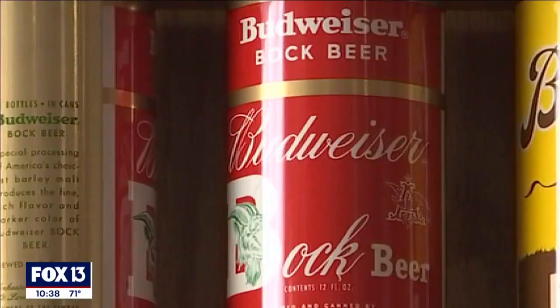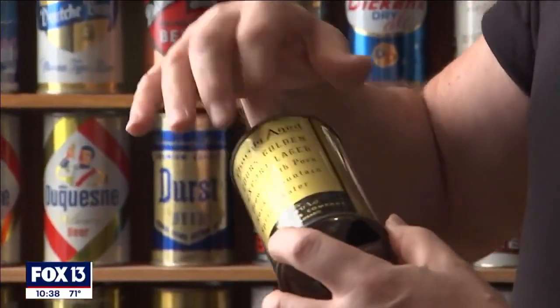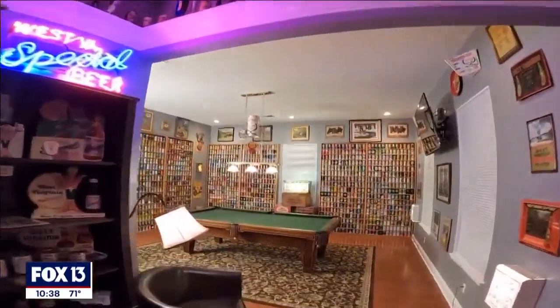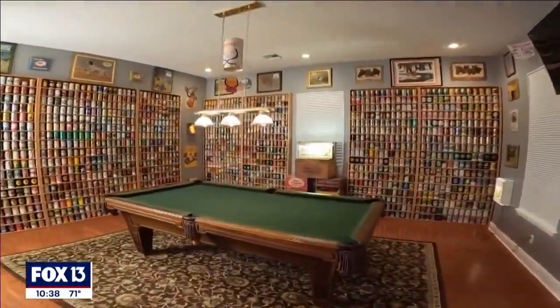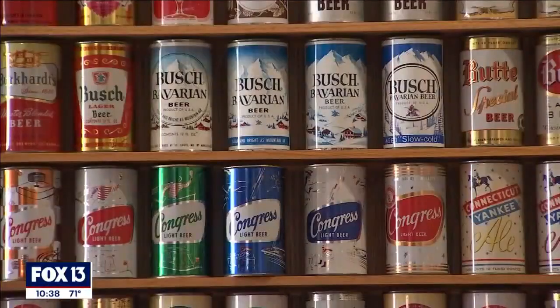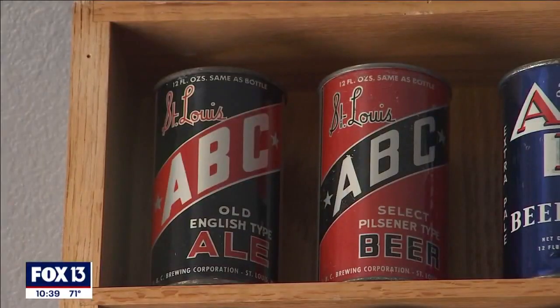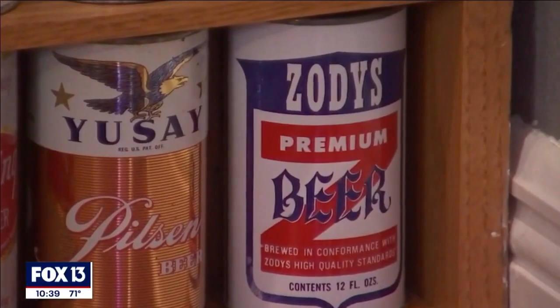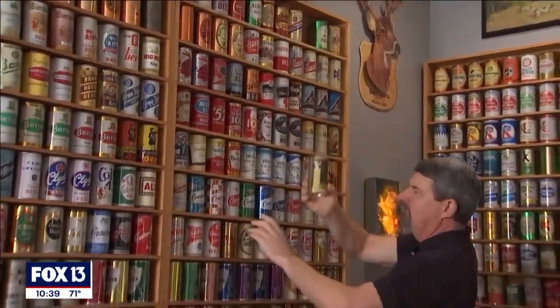This is from the 50s — a classic Budweiser. This is a can from the 30s, and a vintage Coors. Joe Older has an impressive collection of wall-to-wall beer cans spanning generations, from the very first cans all the way from A to Z. And there's Odie's down at the very bottom.